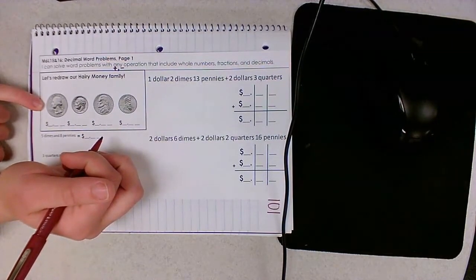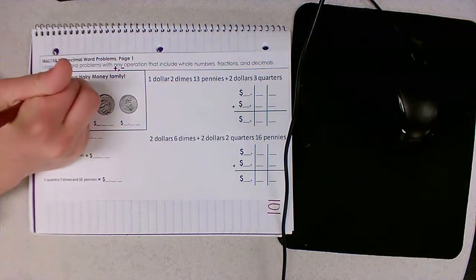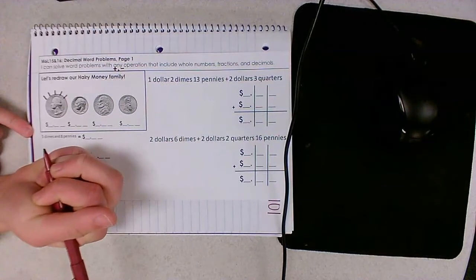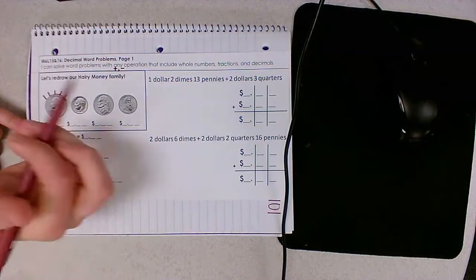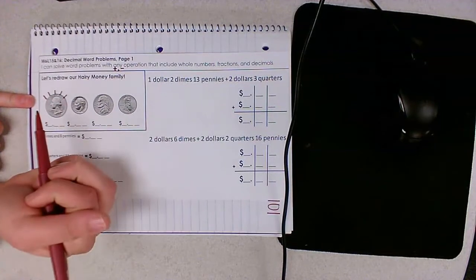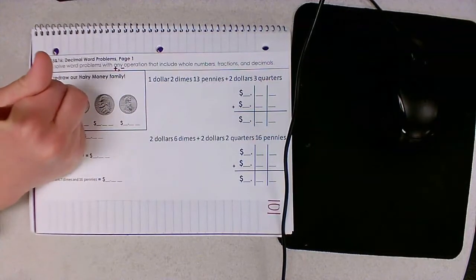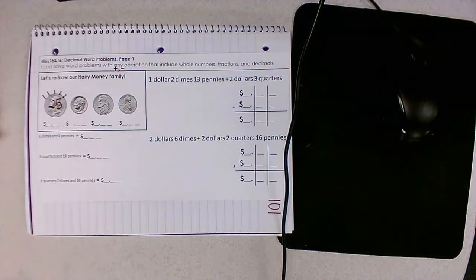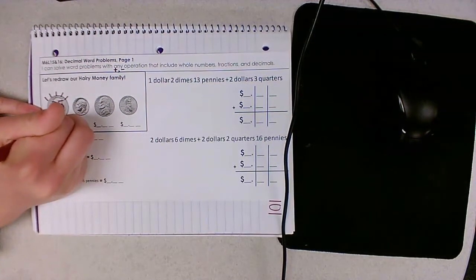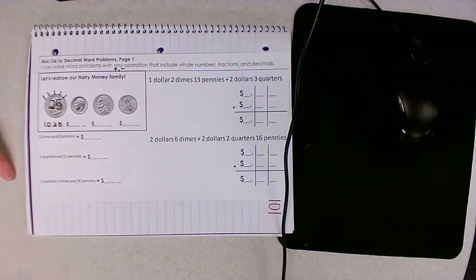We have our largest coin in the family. This is daddy quarter and he has five hairs on his head. If each hair represents five cents — five, ten, fifteen, twenty, twenty-five — that means daddy quarter is worth 25 cents. We would represent that money like a decimal: zero dollars and 25 hundredths of a dollar.